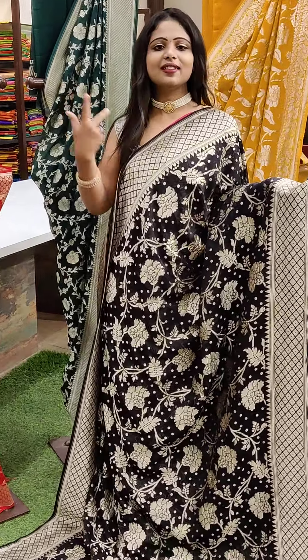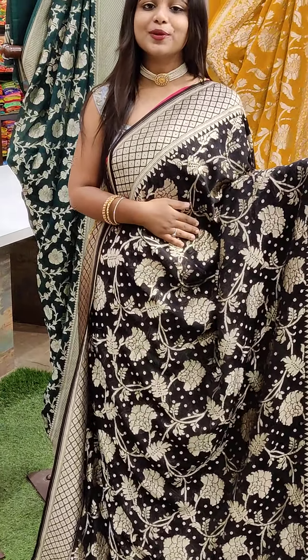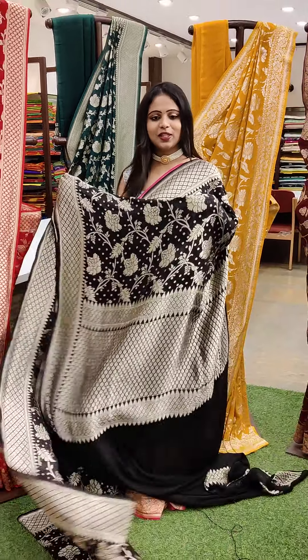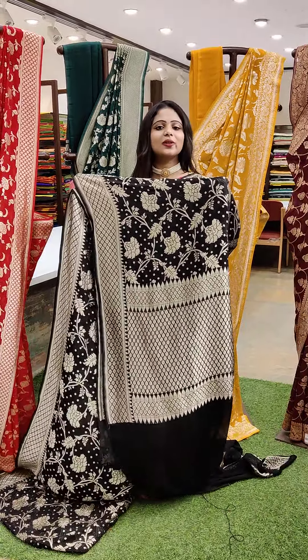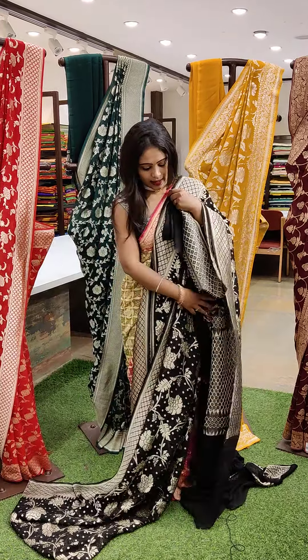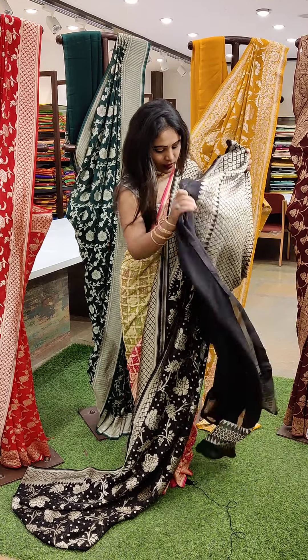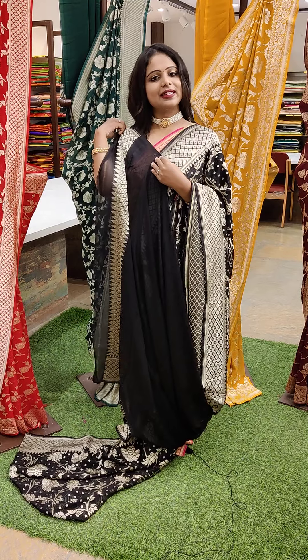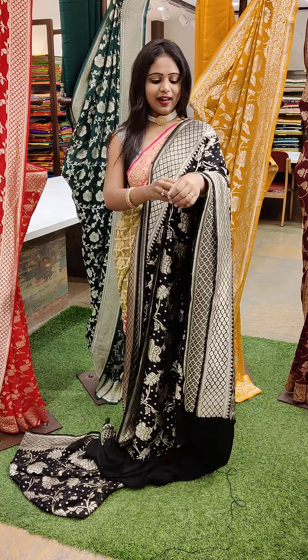It looks like the green colour saree design and we have some colour options — we have black and green as well. So you can just pick your favourite. And this is a golden colour pallu. And for this we have got the blouse — black colour blouse, plain blouse with a thin border. Even the same colour goes really well with this saree.